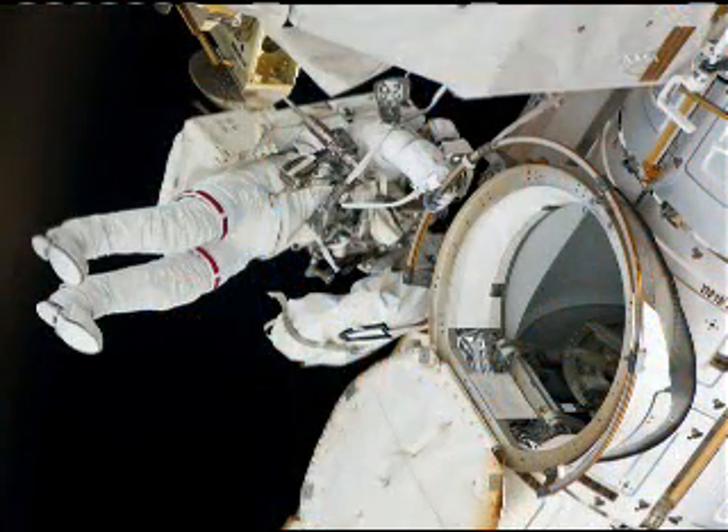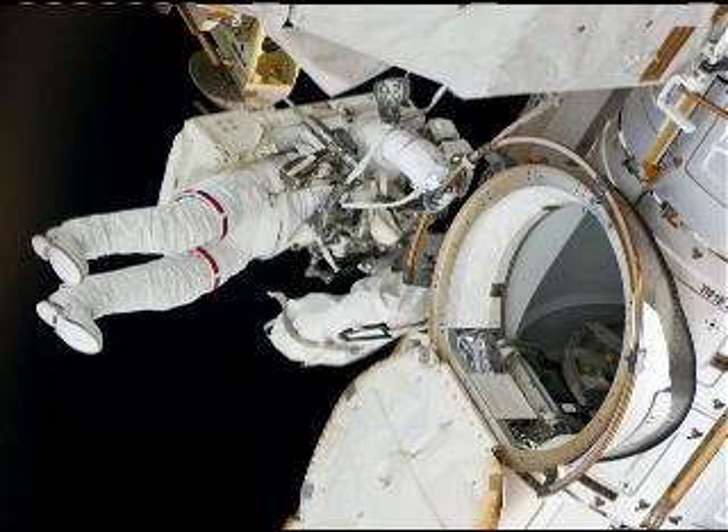Here we have Greg Chamitoff. This was his very first spacewalk. He had waited a long time for it, so we were happy to welcome him as the 201st human being to go outside for a spacewalk.